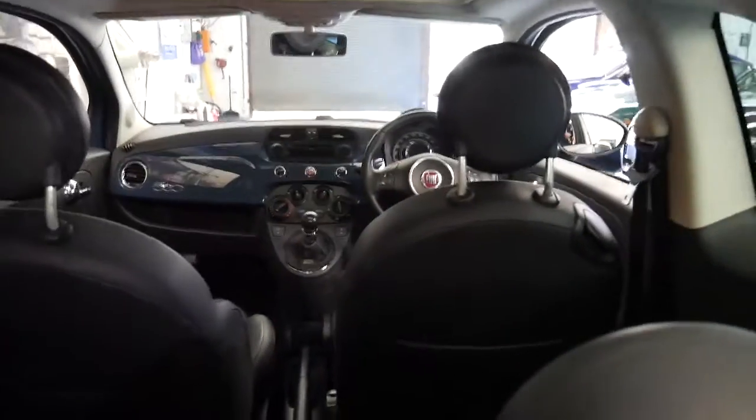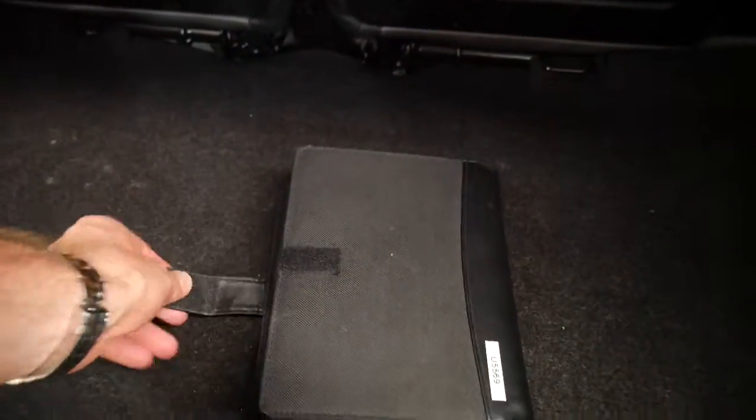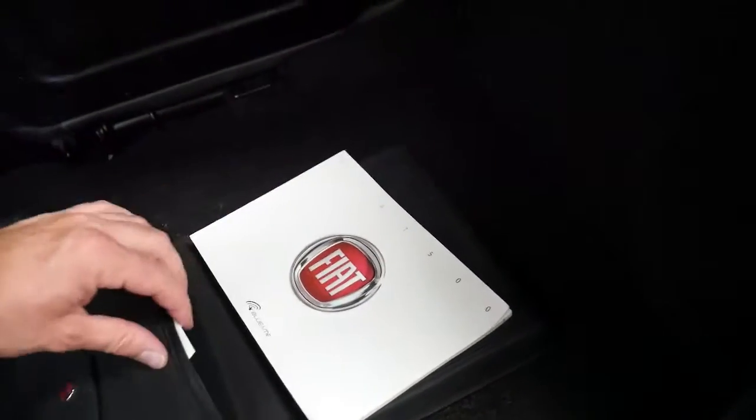It seats four comfortably and it's surprisingly big on the inside. It's got all the original books from new and what's great about this car is that it's been so well serviced.